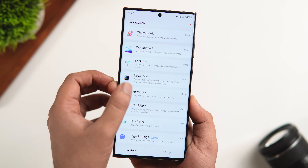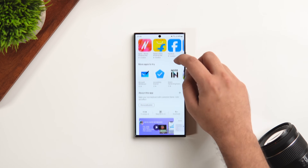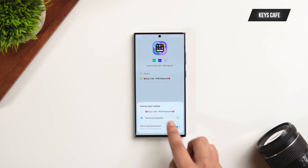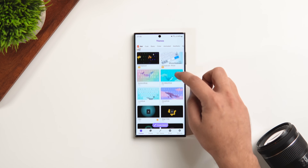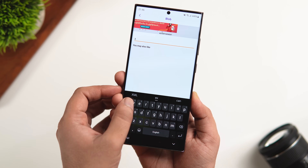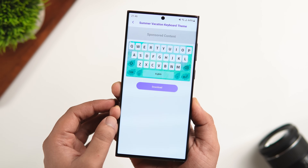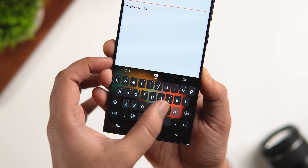Samsung users have a Good Lock module called Keys Cafe that lets them customize and add cool effects to their keyboard. Even if you don't have a Samsung device, you can install a similarly named app from the Play Store called Keys Cafe. Once installed, change your default keyboard in your phone settings. From there, you can add different themes, apply effects that look cool when typing, change the keyboard layout, add functional buttons, change the color, and add wallpapers in the background. Overall, it's a great app that changes the entire way you type on your smartphone — definitely give it a try.